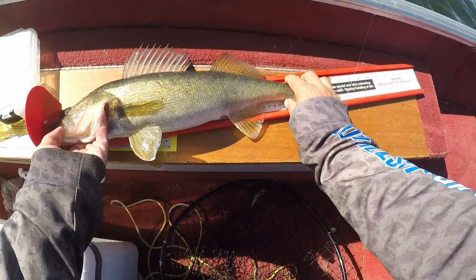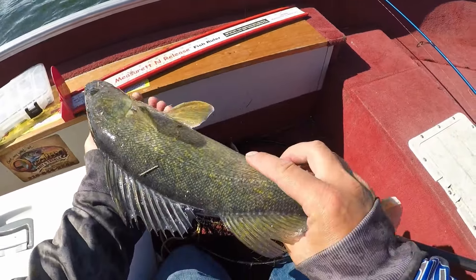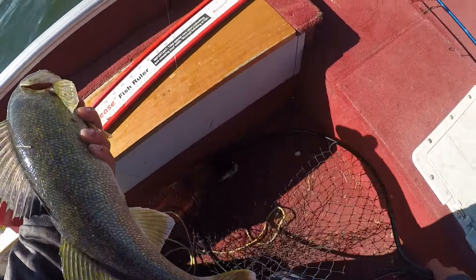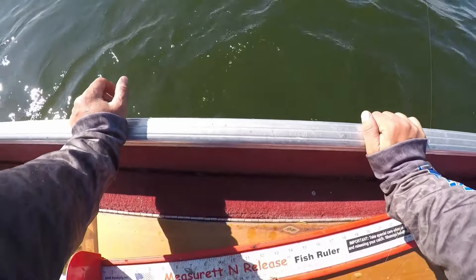There's a nice fish - 20 and a half inches. Here's a beauty. We'll let you go straight away there, bud. Nice.